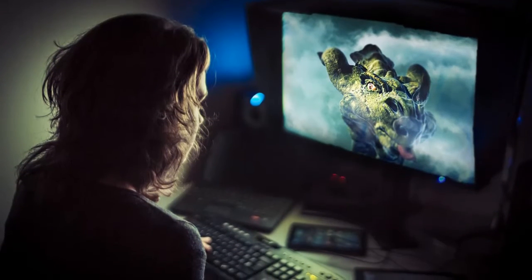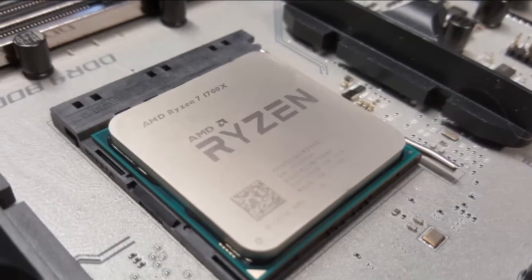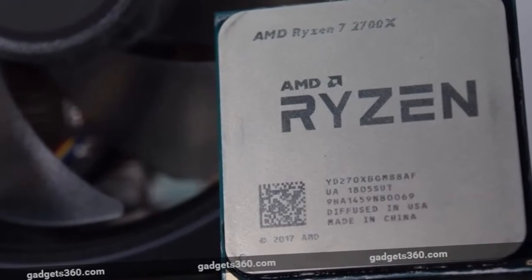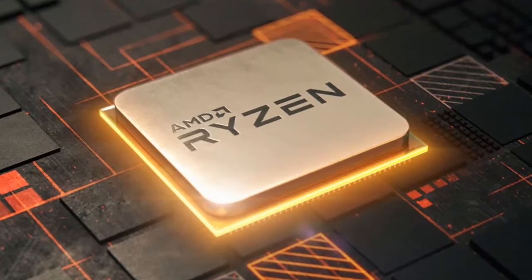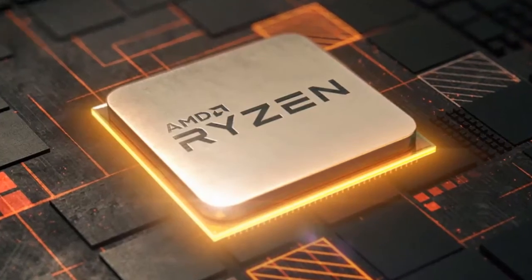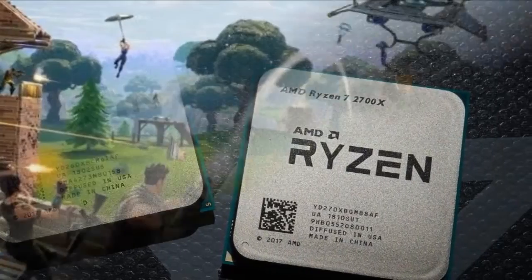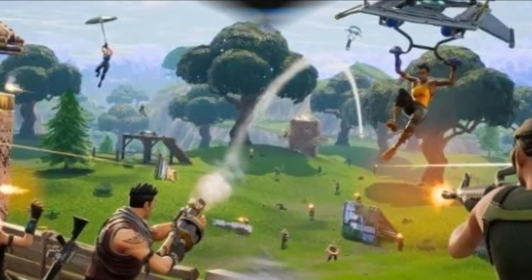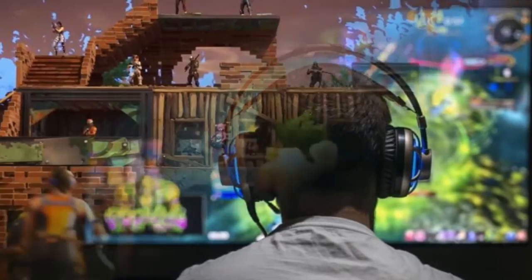One new X470 feature that's pretty nifty is called StoreMI. StoreMI allows you to pair a hard drive with an SSD to improve performance. In many ways, it is similar to what Intel does with Optane memory modules. And no, it's not just caching the data either. StoreMI is actually a micro-tiering technology that moves oft-used files to the speedy SSD and keeps stuff you don't touch on the much slower hard drive. It's not technically a cache because it doesn't flush your data when you're powered off.